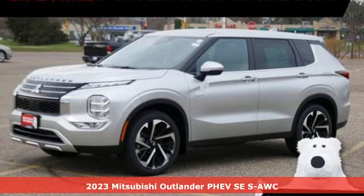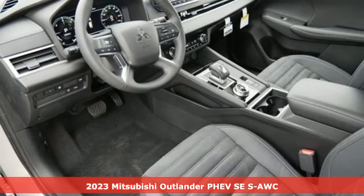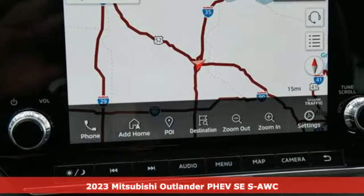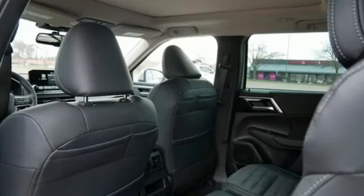Here's a new 2023 Mitsubishi Outlander PHEV. Mitsubishi has a vehicle designed just for you, no matter what road you're inspired to travel. It comes nicely equipped with features you'll love.